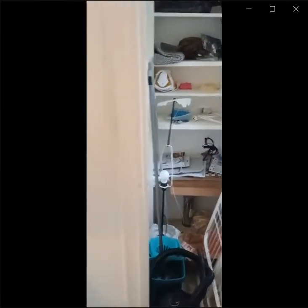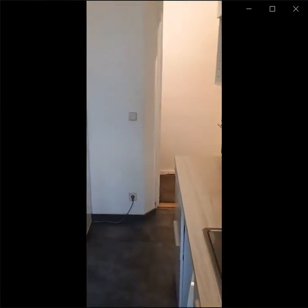This is a storage room where you can keep all your supplies. Thank you, I'll see you.